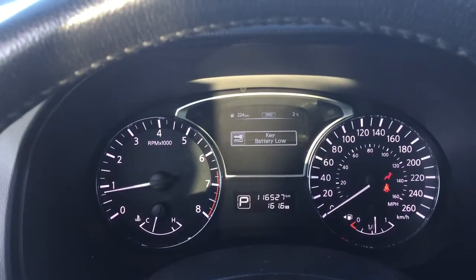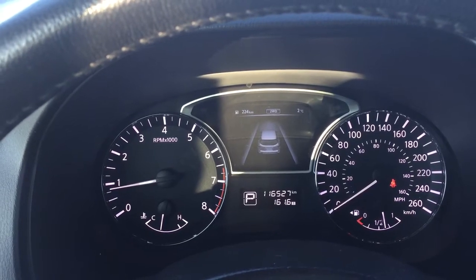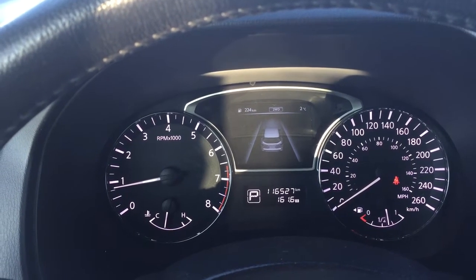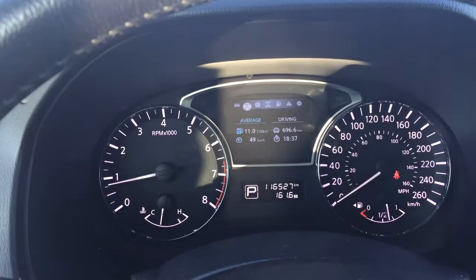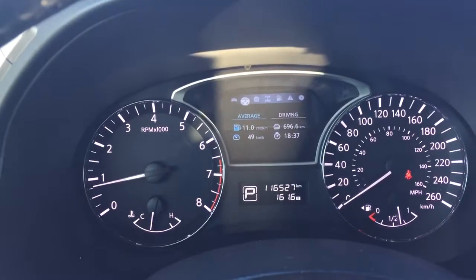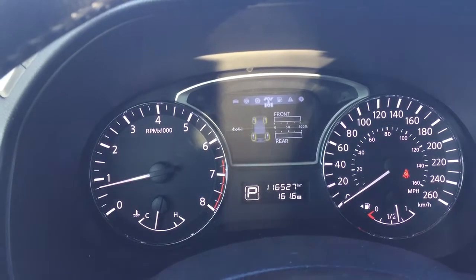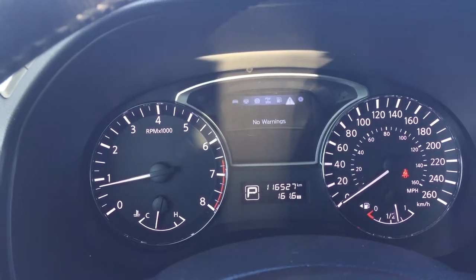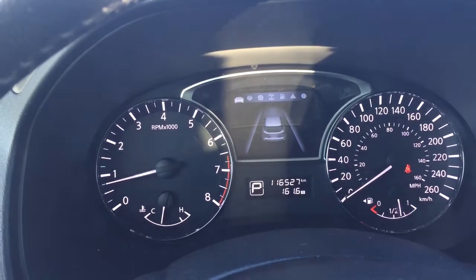Taking a look at the multi-informational display, just hitting the display button here you'll be able to take a look at your average fuel economy along with your tire pressure, fuel economy, warning, and then you have your settings menu as well.